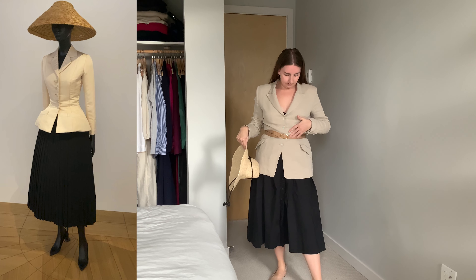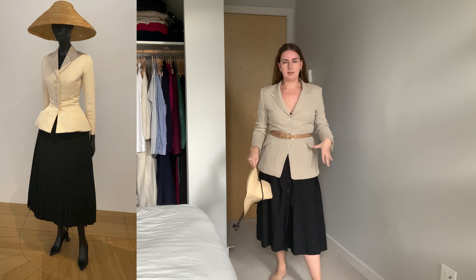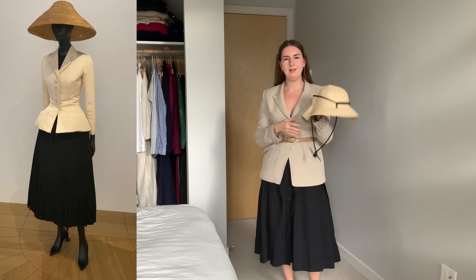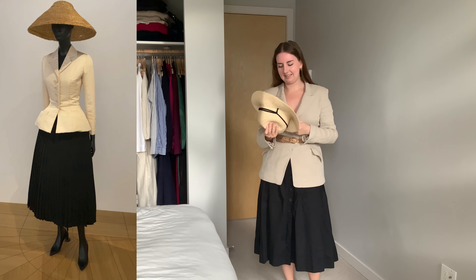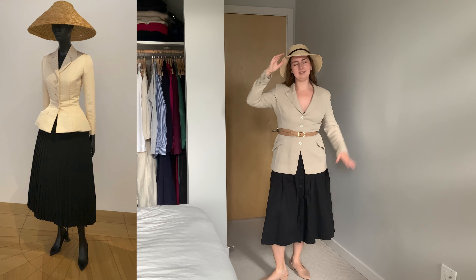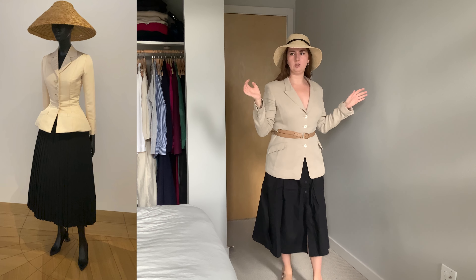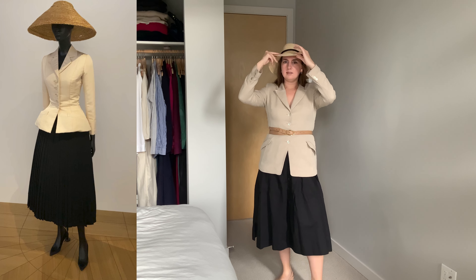I opted for a tan belt to try not to add too much focus on the waist but I still wanted it cinched, and it also matches my shoes which helps. Then I just have my sun hat — it's definitely not like the hat in the picture, which should be much wider and more structured and less floppy, but I'm working with what I've got. I think the rest of the outfit looks pretty good. I've been wanting to try this ever since I saw the Dior Museum, so yeah, this is what I got.